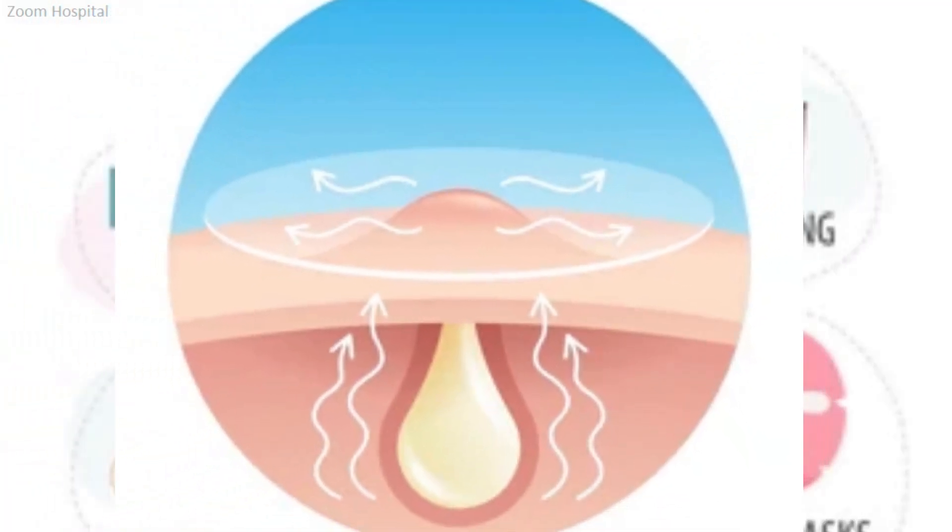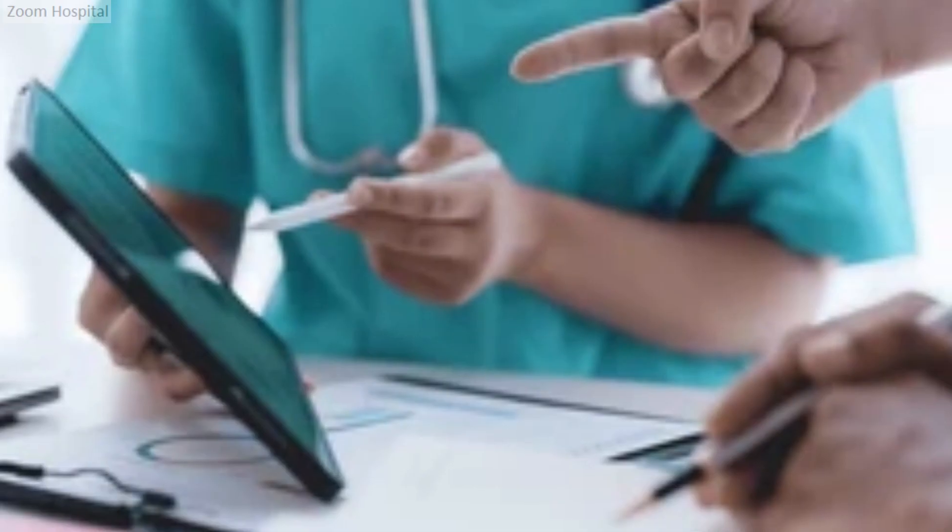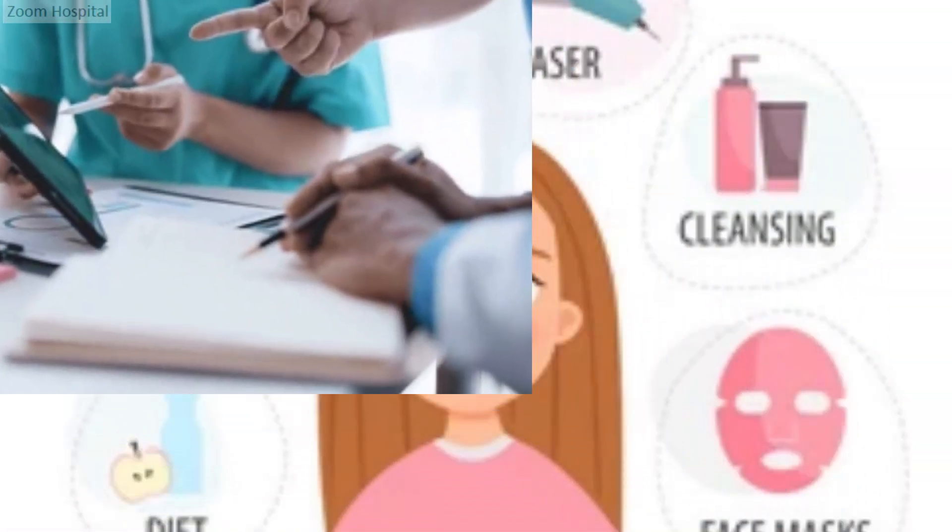Extraction and drainage is another advanced procedure. In cases of deep, painful acne lesions, dermatologists may perform extraction and drainage to remove pus and alleviate discomfort. It is crucial to seek professional help for this procedure to avoid scarring and infection.